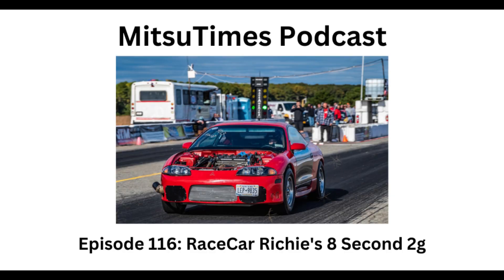Suit up, strap in, warm the tires and leave on yellow. Time for the MitsuTimes Podcast, presented by MitsuTimes.org, the home of the fastest Mitsubishi cars.